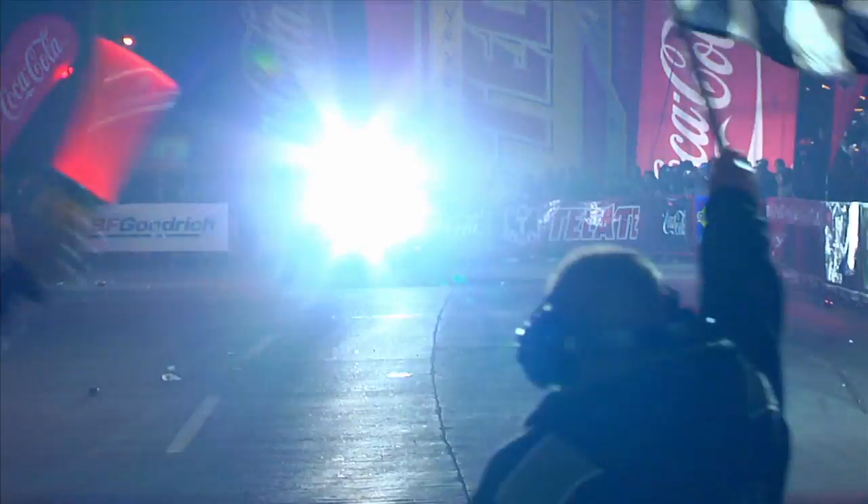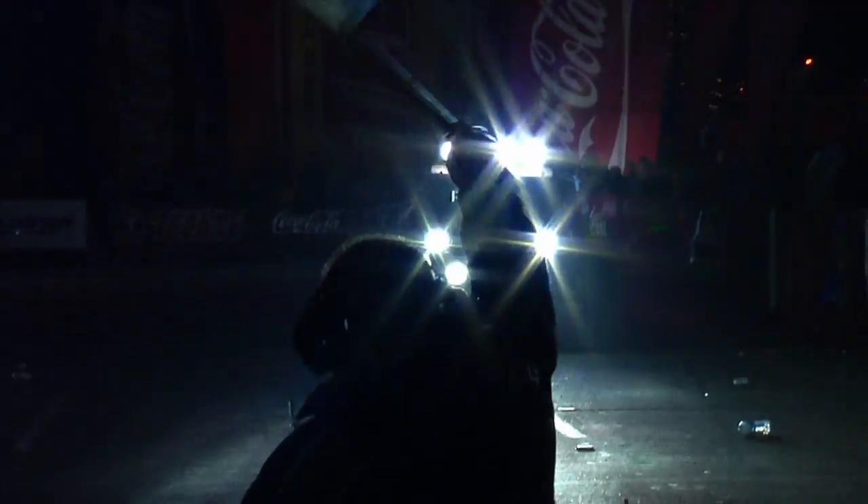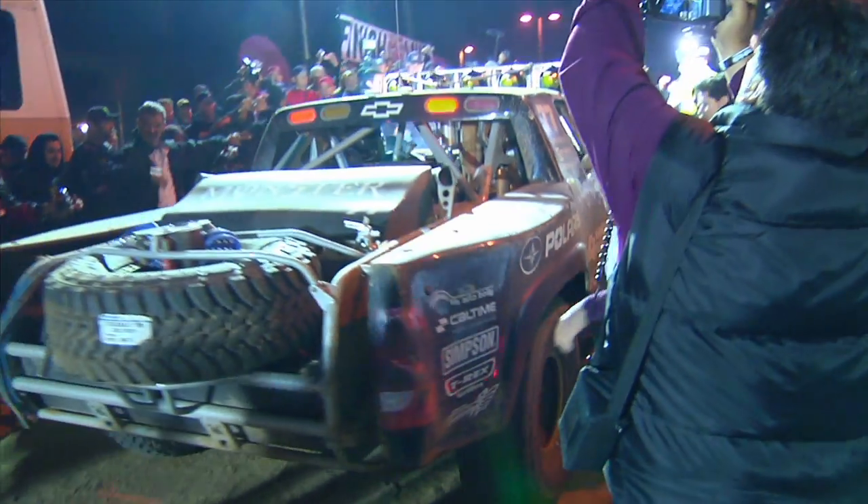Off-Road Warehouse lighting is a big part of our business. Everybody that's into off-roading usually goes out at night, wants to go crawling around or down in the desert, out in the woods, wherever. Off-road lights are a must — the factory lights just don't cut it.